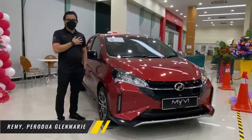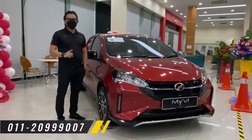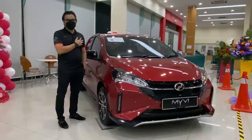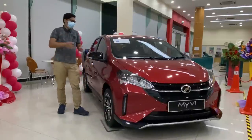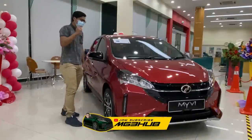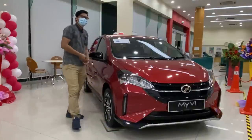Saya Remy daripada Perodua Glamoury Syaklam. Nombor telefon saya 011-20-999-007. Jika anda ingin memiliki MyVi terbaru, sila hubungi saya segera di nombor talian 011-20-999-007. Terima kasih. Jadi, itu dia Bro Remy — kalau korang nak kontak untuk nak beli, boleh hubungi kalau korang dekat area Syaklam ataupun sekitar KL.